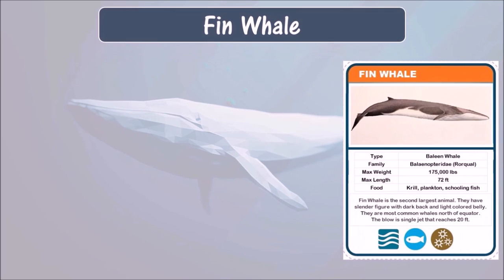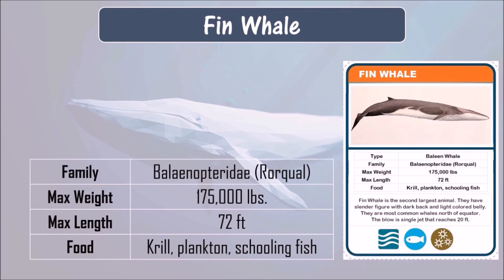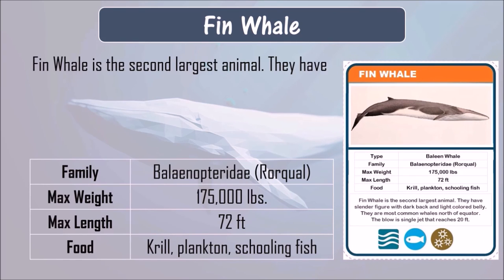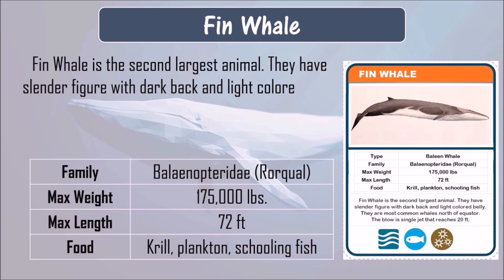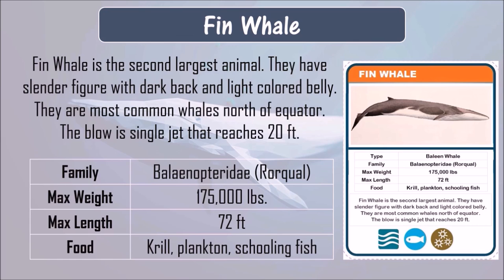Fin whale. Fin whale eats krill, plankton, and schooling fish. It can grow up to 72 feet in length and can weigh up to 175,000 pounds. The fin whale is the second largest animal. They have a slender figure with a dark back and light-colored belly. They are the most common whales north of the equator. The blow is a single jet that can reach up to 20 feet.